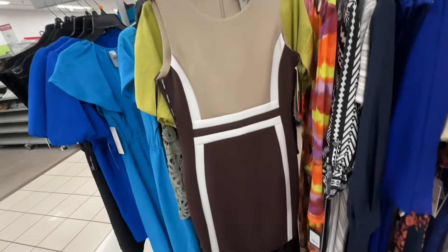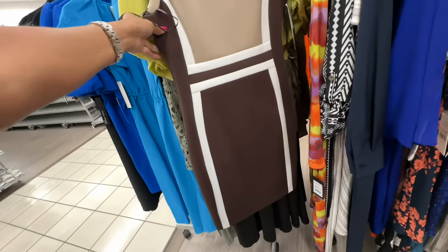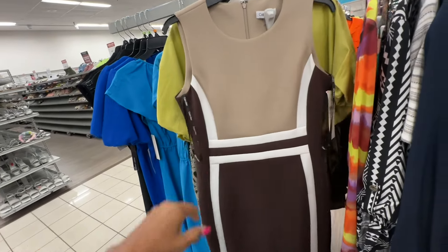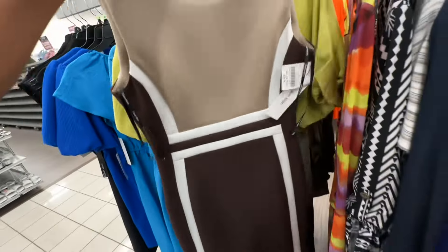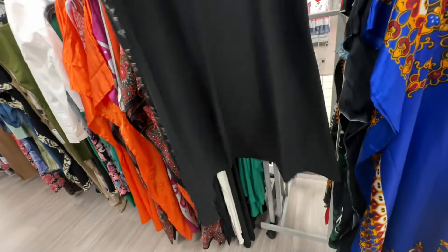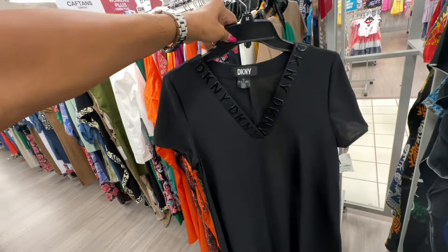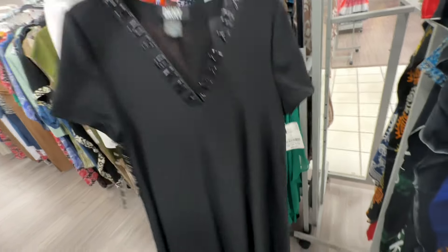This is the first time I'm seeing this color Calvin Klein dress — I've seen it in a lot of beautiful colors. This is a nude, cream and brown — zip in the back — thirty dollars. They also have the DKNY in a t-shirt dress style — medium — twenty-five dollars.